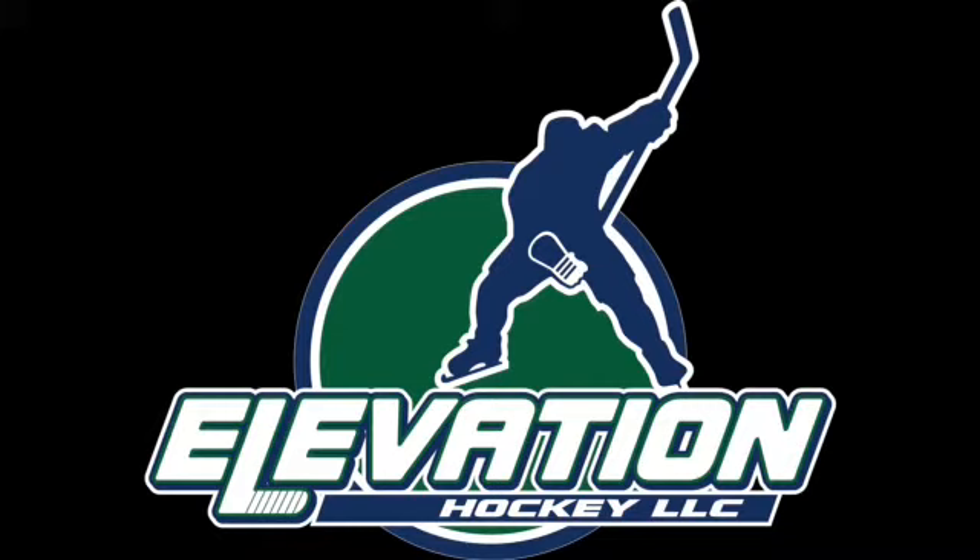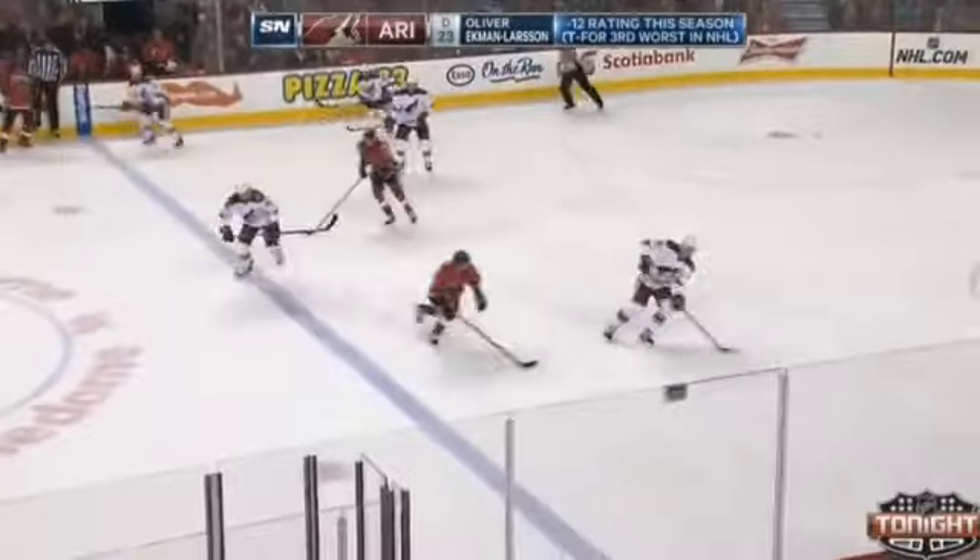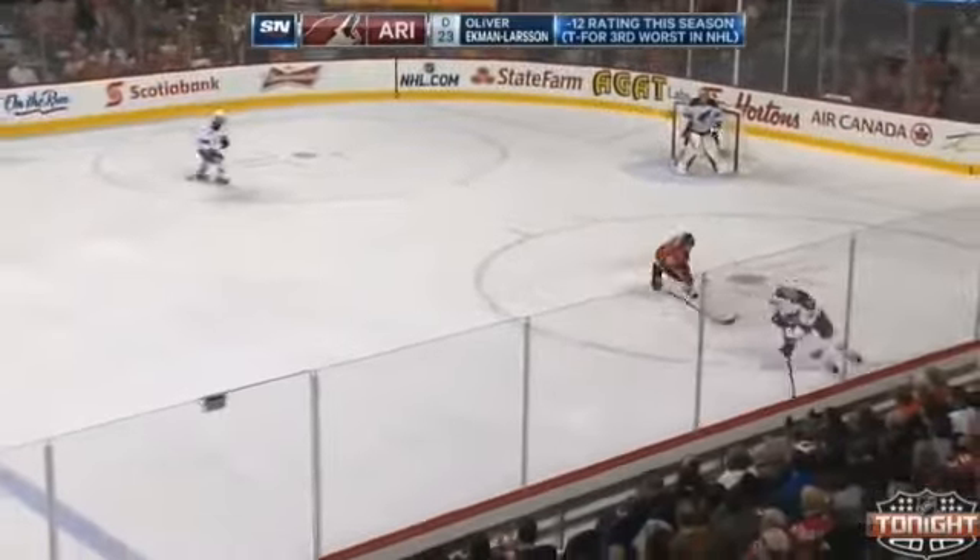You always have to love when a defenseman starts to play in his own end with a strong move, such as an escape move, turns the puck up ice and creates something at the other end of the ice. In this case, we've got Oliver Ekman-Larsen in Arizona going back into his own end, buying some time for himself, and making a nice escape move towards the boards.